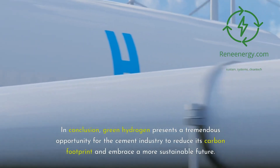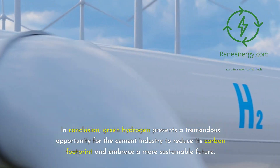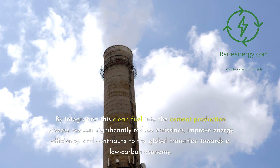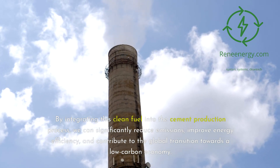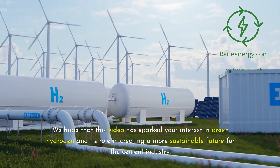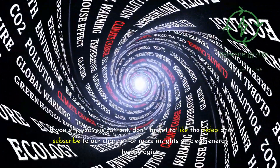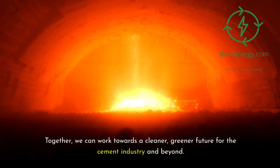Green hydrogen presents a tremendous opportunity for the cement industry to reduce its carbon footprint and embrace a more sustainable future. By integrating this clean fuel into the cement production process, we can significantly reduce emissions, improve energy efficiency, and contribute to the global transition towards a low-carbon economy. We hope that this video has sparked your interest in green hydrogen and its role in creating a more sustainable future for the cement industry. Don't forget to like the video and subscribe to our channel for more insights on clean energy technologies. Together, we can work towards a cleaner, greener future for the cement industry and beyond.